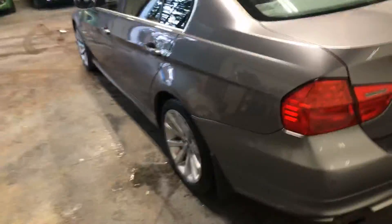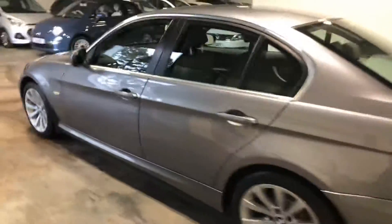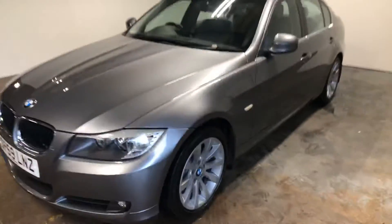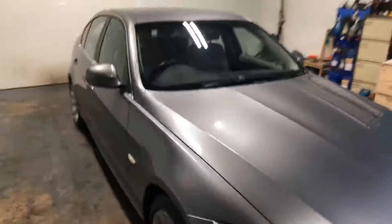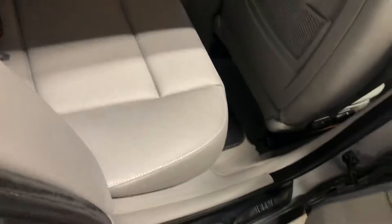I'll just have a wee look in the boot space and everything like that, let you see that, and then I'll take you up the passenger side so you can make your own mind up about it. It's got the full grey Alpaca leather upholstery, which is a very nice touch. There is the rear, and here is the driver's and passenger seat.